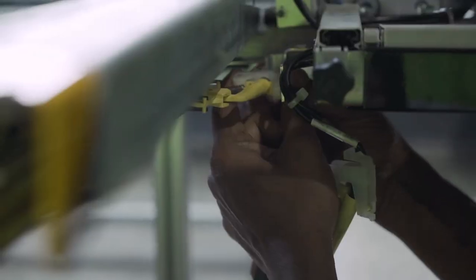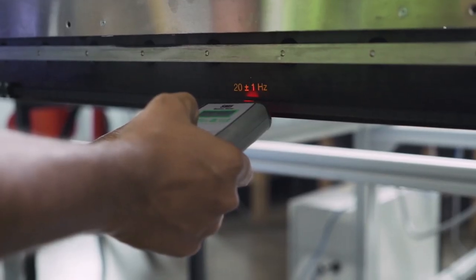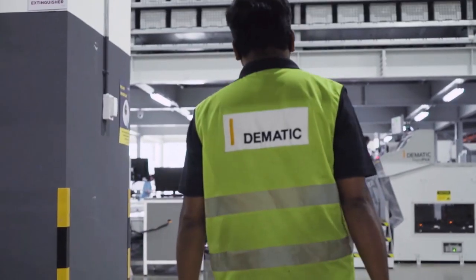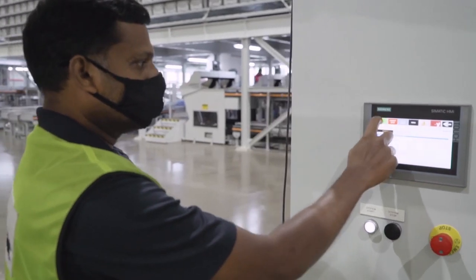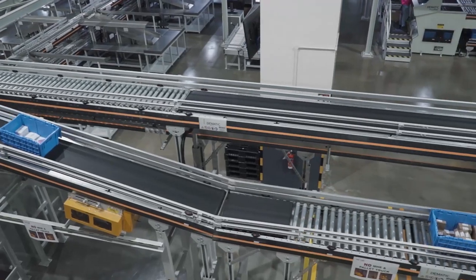In a facility like this where our customers' and their customers' businesses depend on automation, it's really important that it's operating with the highest levels of availability. As reliable as the equipment is, it still needs to be properly serviced and maintained. We have dedicated Dematic technicians working on site here to make sure all maintenance activities are carried out and to provide an immediate response to any issues during operation.